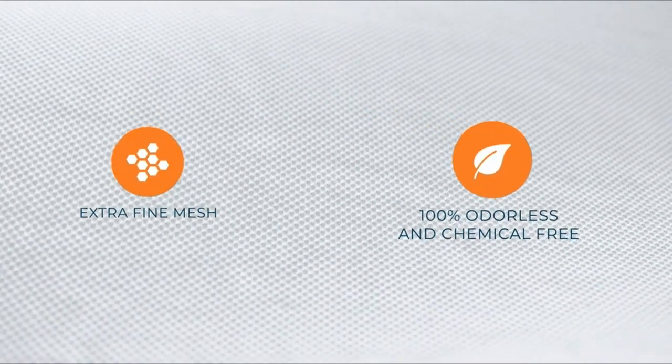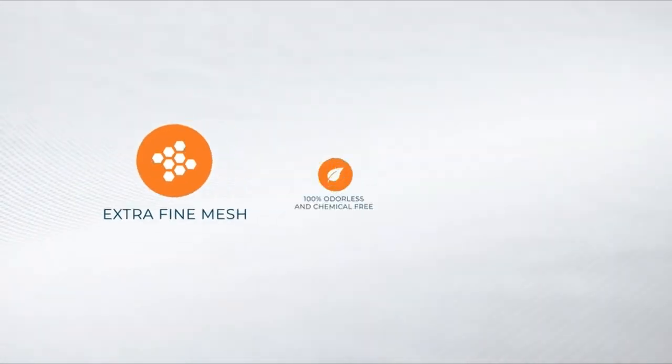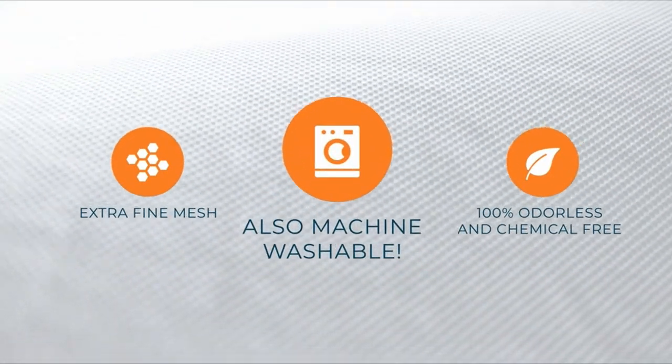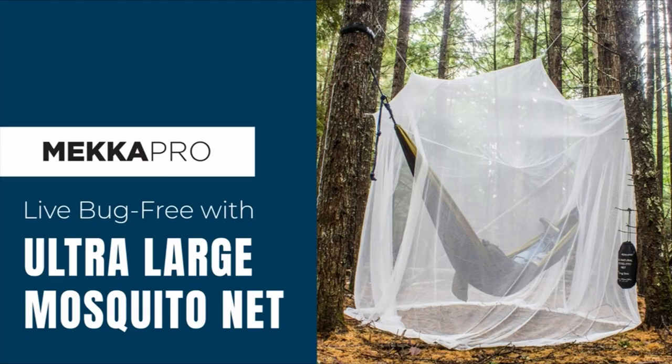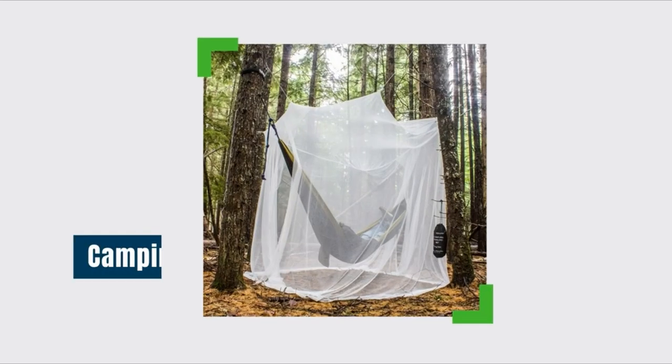Additionally, Mecopro offers an extra-large King Mosquito Bed Net, suitable for use on various bed sizes, providing protection against mosquitoes, black flies, bugs, and insects. The King Mosquito Bed Net features the same hexagon mesh design and is easy to install and adjust. Both nets are made from high-quality materials, ensuring durability and long-lasting protection.